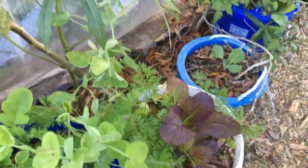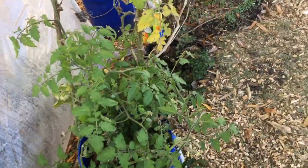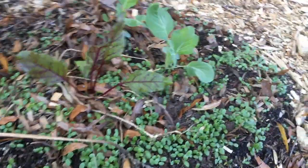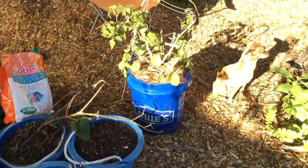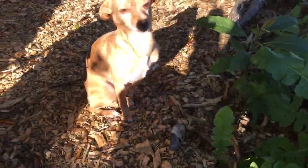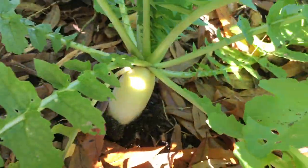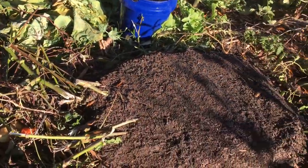A couple of peas coming up, a collard green, and one last tomato hanging on — it's either going to get moved into the hoop house tonight, moved into the actual house, or it's going to die. There's a little oregano plant, some crimson clover, a beet, and a couple of collards. Some more collards that need to get planted. Down here we've got some nice daikon radishes. This was the compost pile for the last couple of seasons and now it's going to be a garden bed this winter.